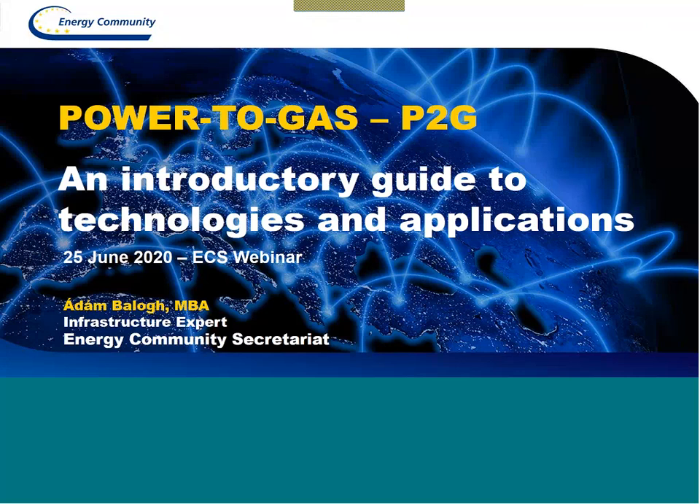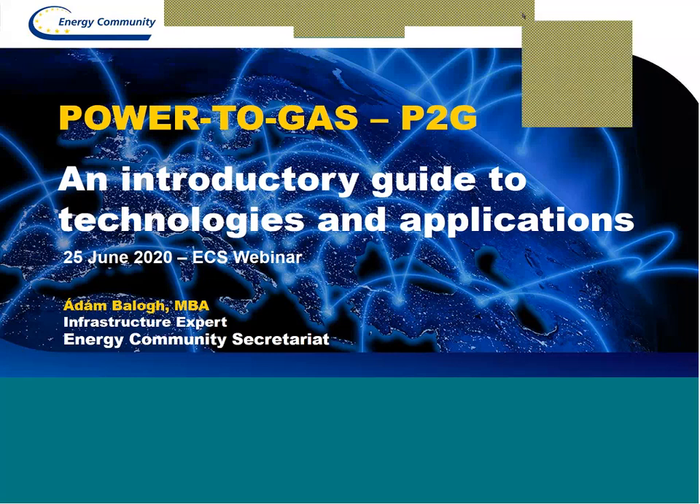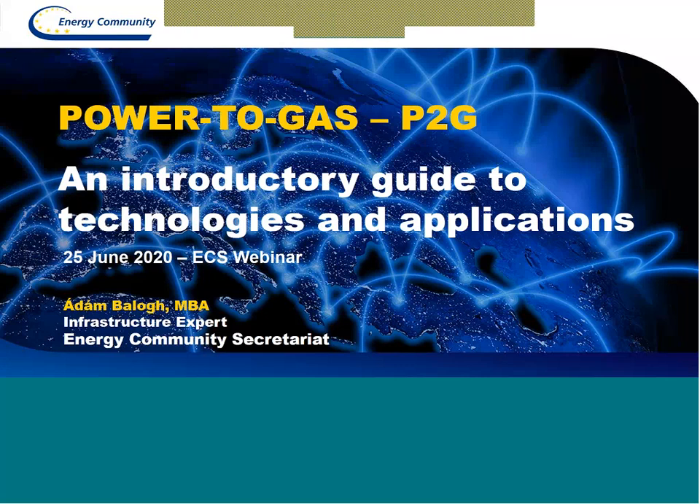Thank you for the kind introduction. I'm Adam Ball, infrastructure expert at the Secretariat. As introduced by Barbara, I will give an introductory guide to technologies and applications of power to gas (P2G), and I will also touch upon other hydrogen production technologies. My camera seems to be off, which is strange — I did not turn it off. Nevertheless, I think we can go ahead without it.